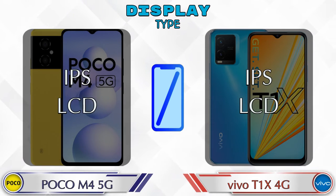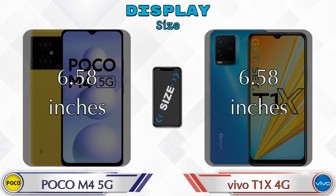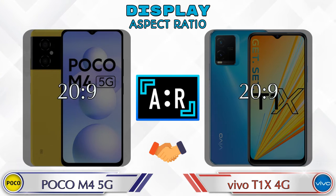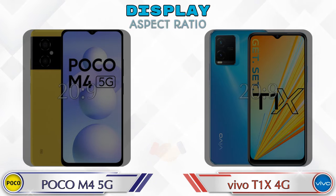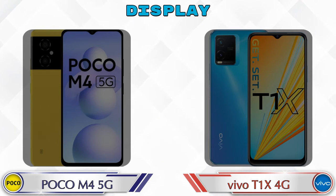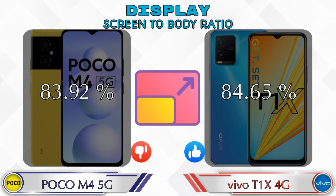Both phones have the same IPS LCD display. Talking about display size, it's the same in both phones at 6.58 inches. Aspect ratio is the same in both at 20:9. Display resolution in M4 5G is 1080 by 2400, and in T1X 4G it's 1080 by 2408. Screen-to-body ratio: M4 5G has 83.92% while T1X 4G has 84.65%.